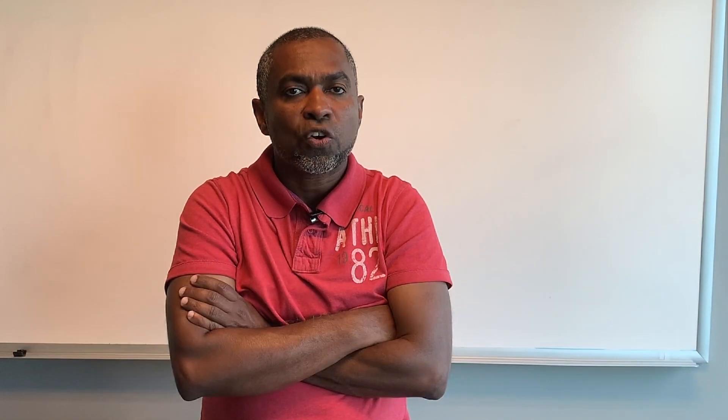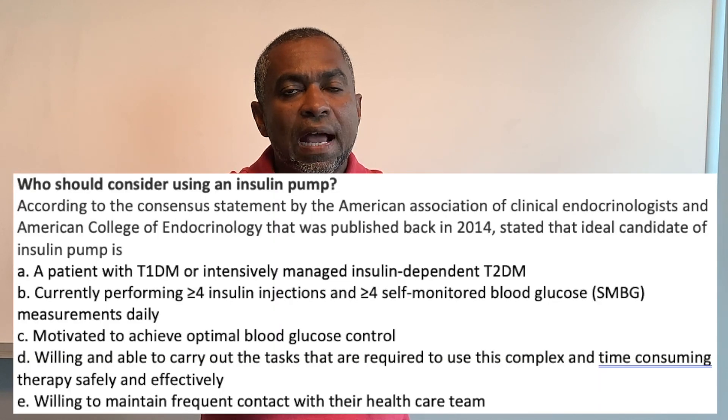Who should consider using an insulin pump? According to a 2014 consensus statement by the American Association of Clinical Endocrinologists and the American College of Endocrinology, the ideal candidate is a patient with type 1 diabetes or intensively managed insulin-dependent type 2 diabetes currently performing four or more insulin injections and four or more finger sticks per day.